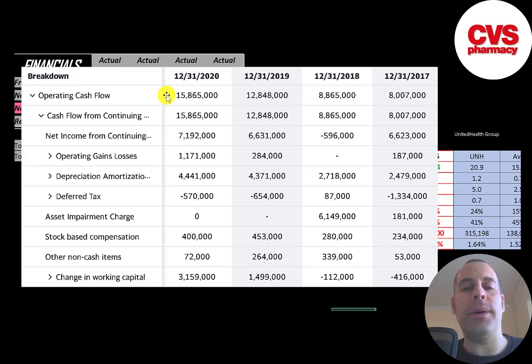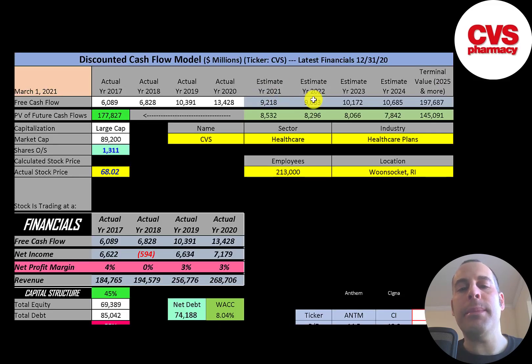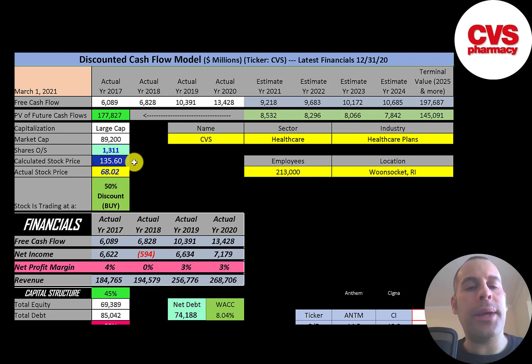Let's look at the capital structure: $69 billion of equity and $85 billion of debt — 45% equity, 55% debt. Their net debt is $74 billion and their WACC is 8%, which is the discount rate we apply to future cash flows. We estimated four years of future free cash flows and a terminal value of $198 billion representing all cash flows past year four. Discounting those back using the WACC gives a company value of $178 billion. Dividing by 1.3 billion shares gives a calculated stock price of $136. They're trading at $68, so they're trading at a 50% discount — a really strong buy according to the model.